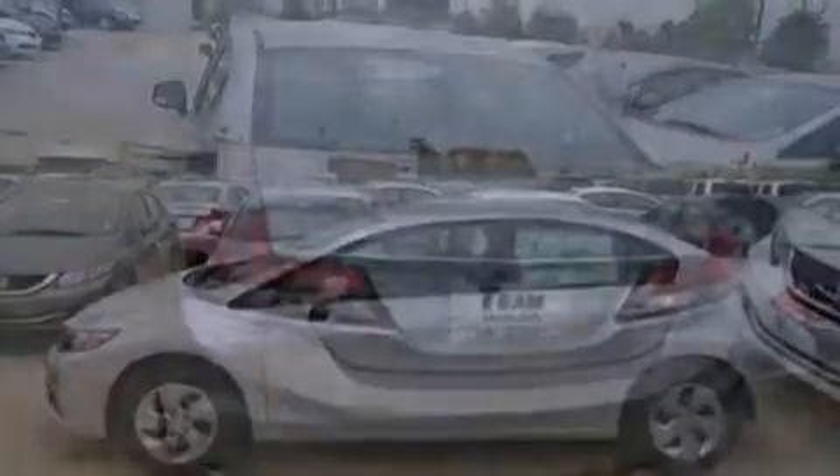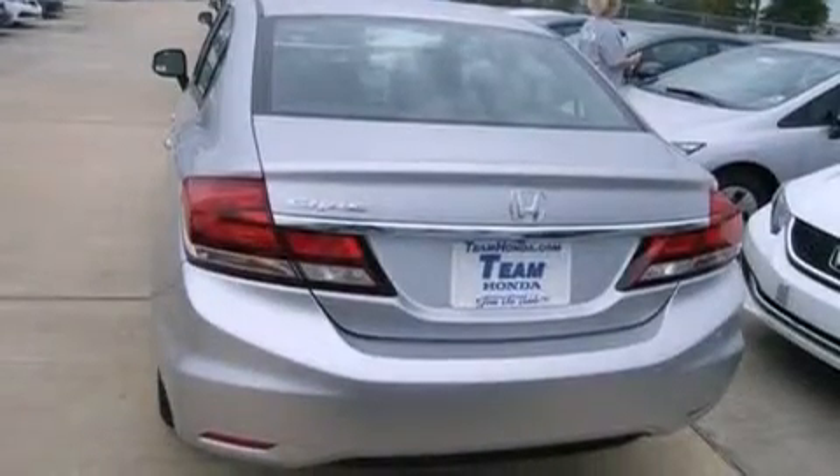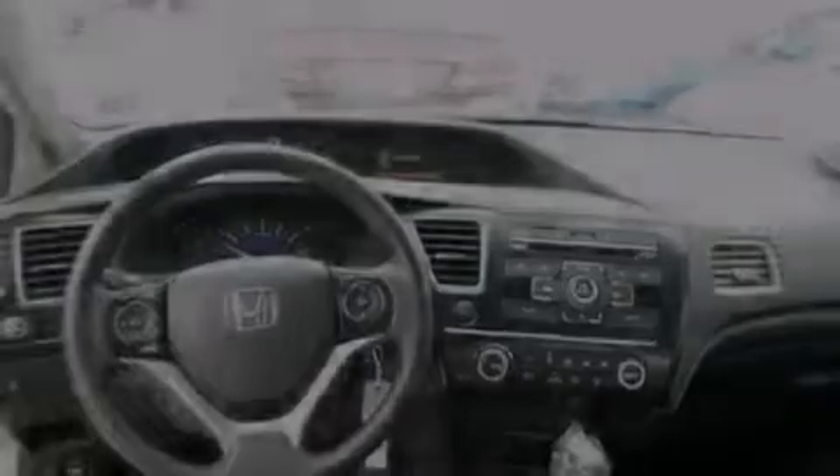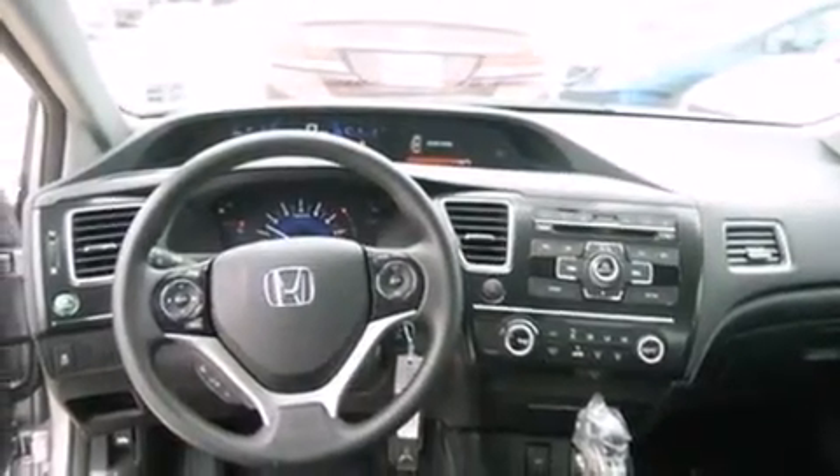Features include air conditioning, cruise control, full power accessories, front and rear floor mats, side curtain airbags, latch-ready child seat anchors, a rear window defroster, an anti-lock braking system, a remote entry system, and a multi-link rear suspension.